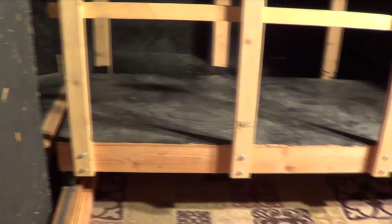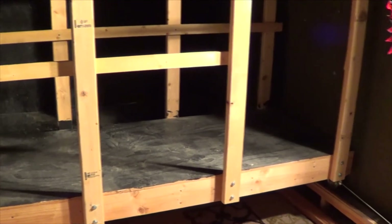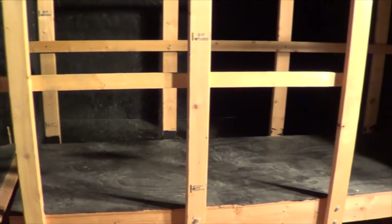This is our moving platform. We have an almost eight foot long platform, just narrow enough to fit between two eight foot walls.